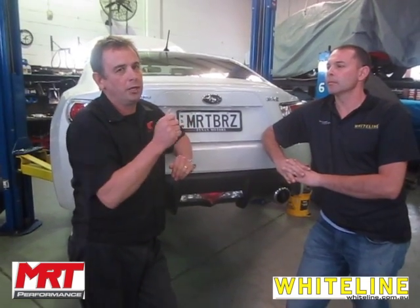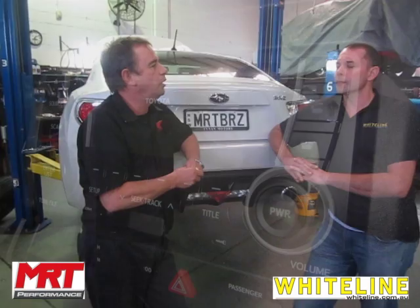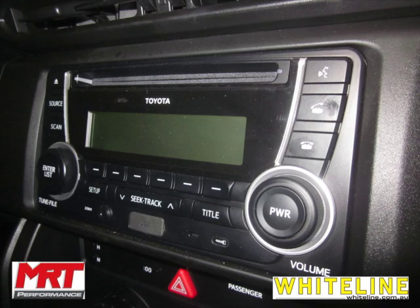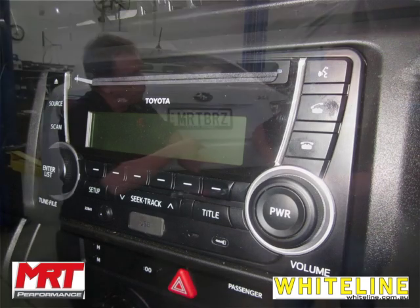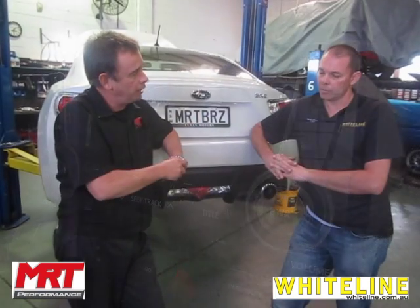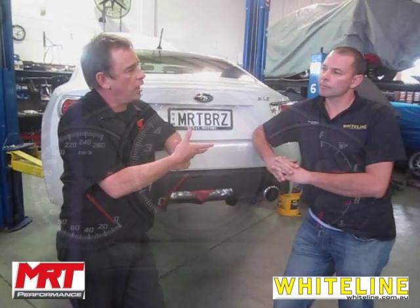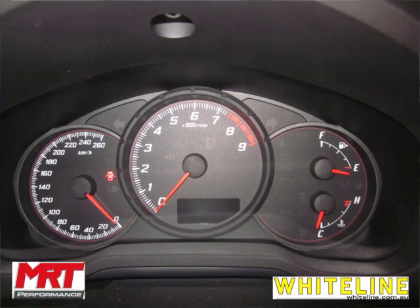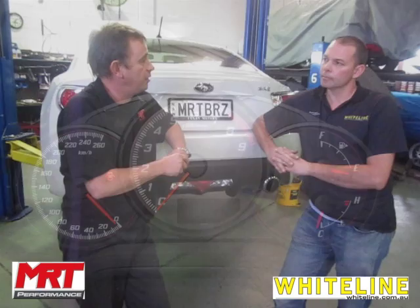You couldn't get a good range of adjustment with the variations in hole settings to go for a fully adjustable bar, so Whiteline actually changed the sway bar shape. That kit comes with a replacement link to connect to the strut. This gives the user with a Whiteline sway bar a lot more adjustability in the front end of the car — which is quite different to other brands currently available in the market.